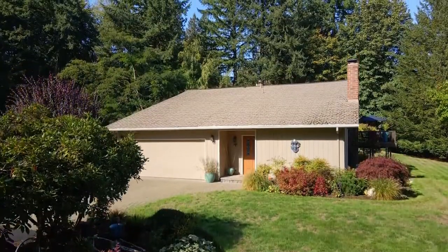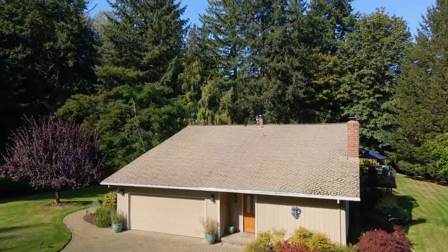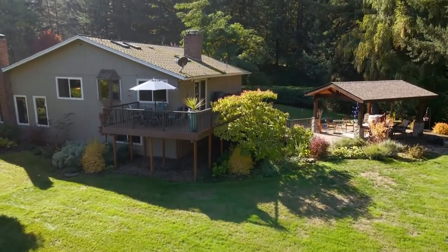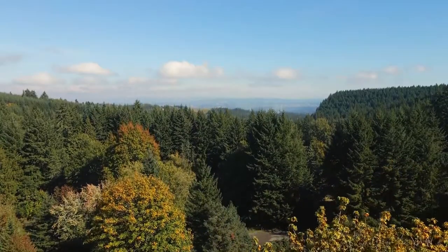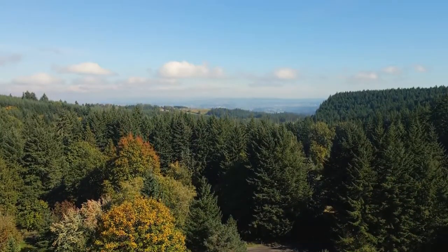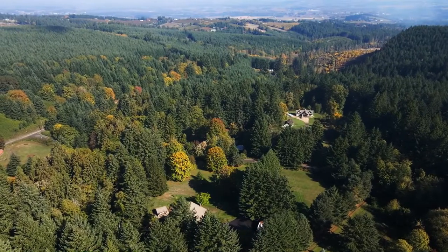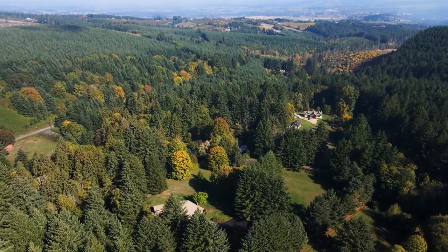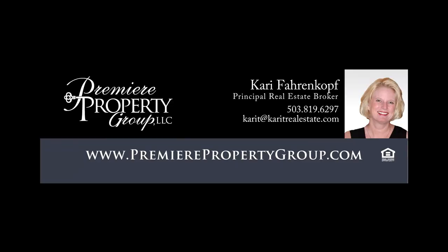An exceptional home and property in a peaceful, tranquil setting — it's all here ready for you to call home. For more information or to schedule your own personal tour, please contact Keri Ferenkopf with Premier Property Group.